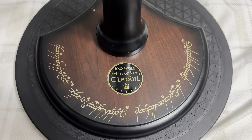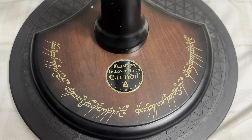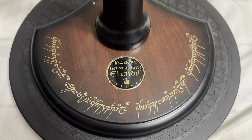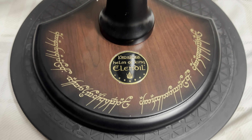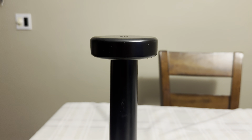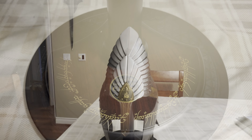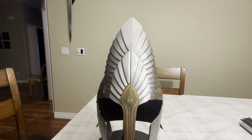And this is the base of the pedestal which the helm sits upon. Very beautiful and very cool. Not much to show beyond the stand itself, but it's very, very cool. And now here are some close-ups of this — very, very cool.